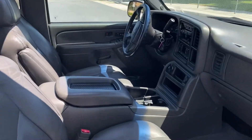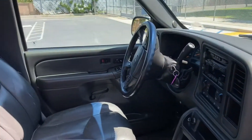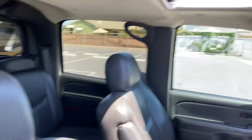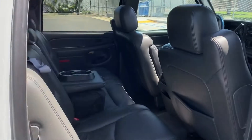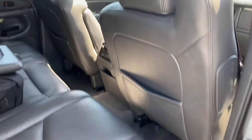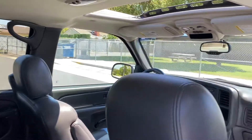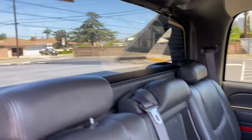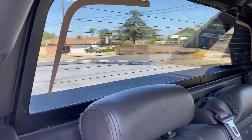It is just in amazing condition inside — all original, absolutely flawless. The leather interior actually still smells like new. And of course, being an Avalanche, the back window comes down, the rear midgate comes out and it becomes like a walkthrough.